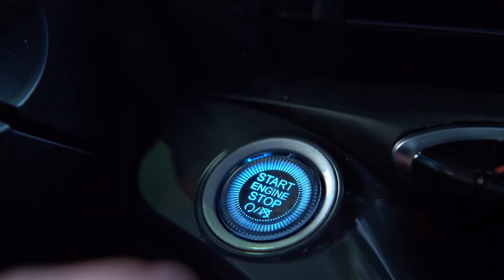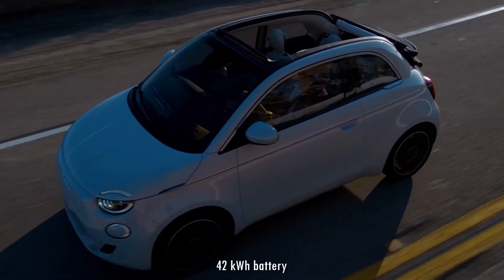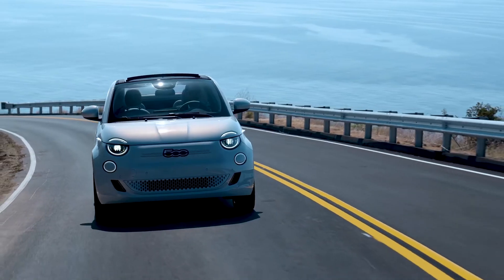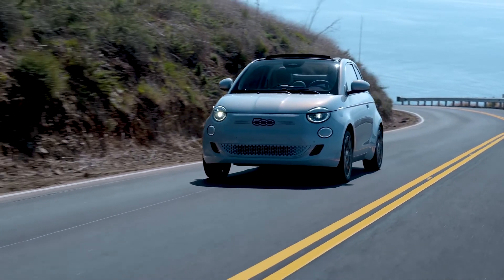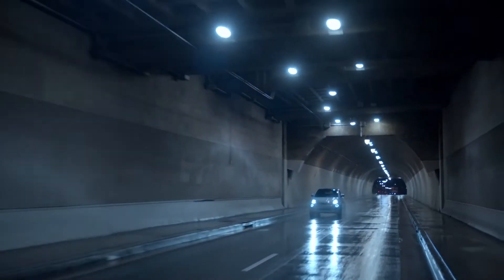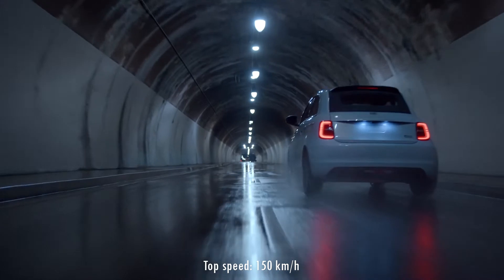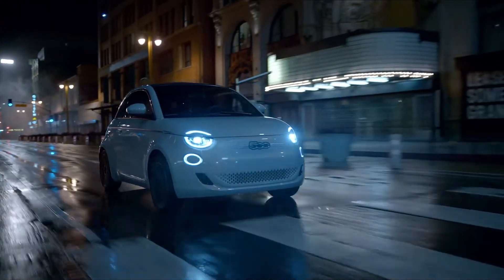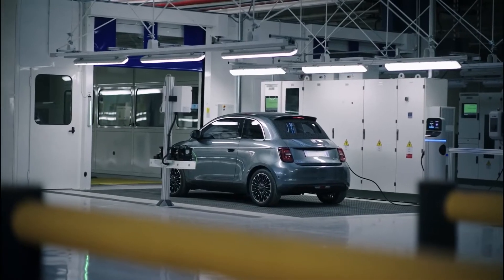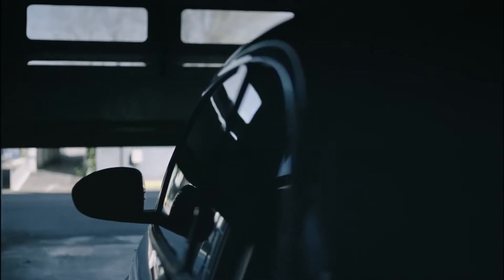Moving on to the business end of the story, the electric motor puts out 118 horsepower drawing juice from a 42 kilowatt-hour lithium-ion battery pack, claimed to deliver a range of up to 320 kilometers or 198 miles in the WLTP cycle. 0 to 100 kilometers per hour acceleration is claimed at 9 seconds, while the top speed is limited to 150 kilometers per hour. The La Prima comes with an 85-kilowatt fast charger claimed to take only 5 minutes to build up enough energy reserve to travel 50 kilometers.